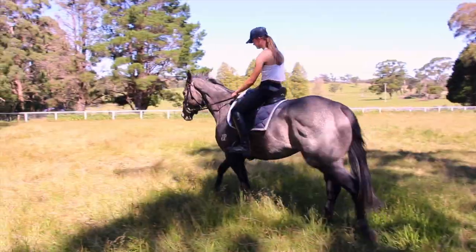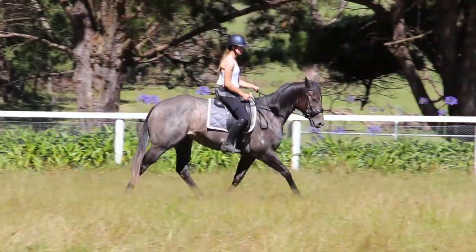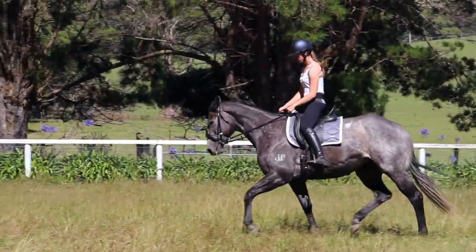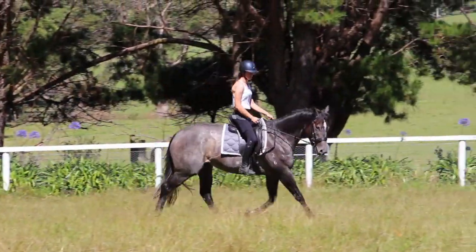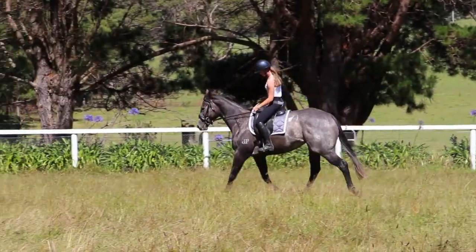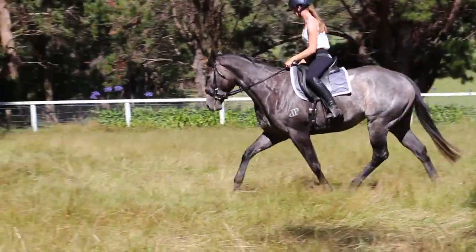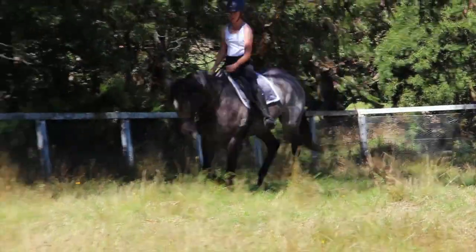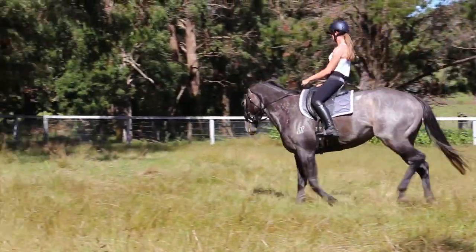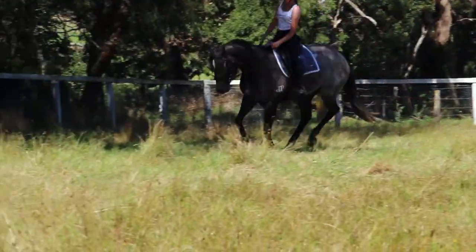I don't have a heap of clips of her, as a lot of the times when I was riding her I just didn't have someone to film me. She was a lovely thoroughbred mare and I got her when Bambi was out of work for a bit, as she had injured herself the year before, so I got her as a project and she kept me busy while I was not able to ride Bambi.